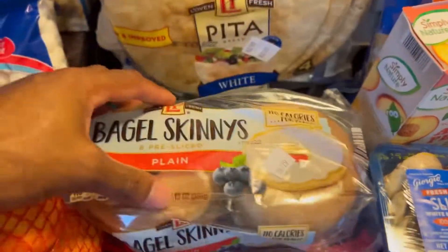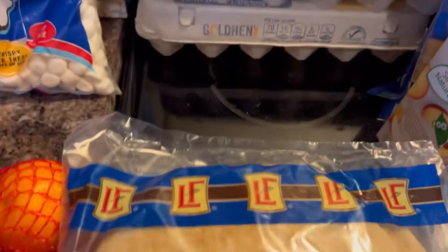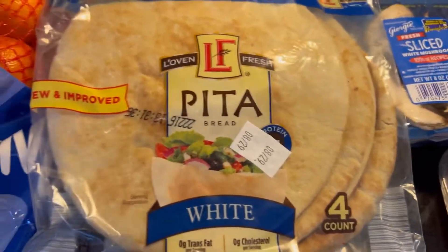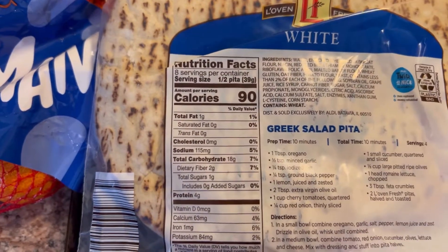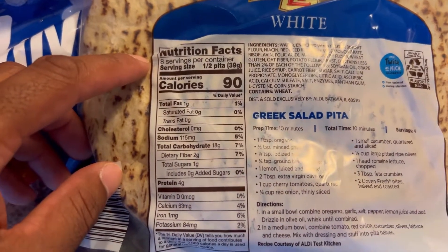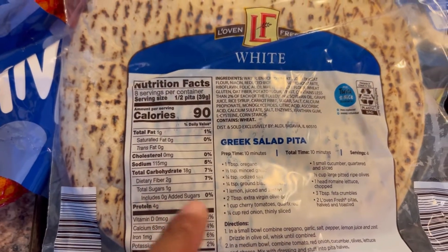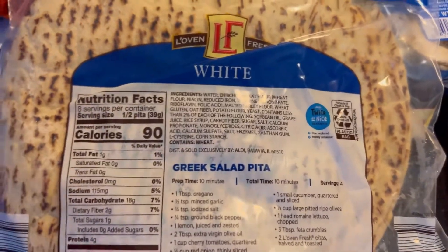Got some pita bread — we're making gyros tonight. Half a pita is one serving size: 90 calories, 18 grams of carbs, 4 grams of protein, and no added sugars. That's what you want to look for when reading labels — if it includes added sugar, you want to stay away from it as best you can.